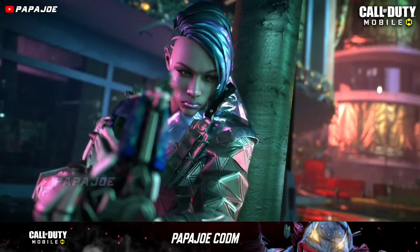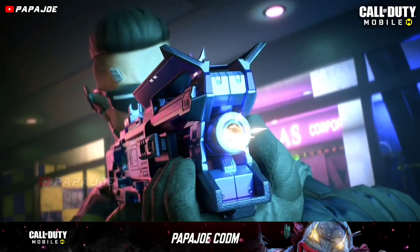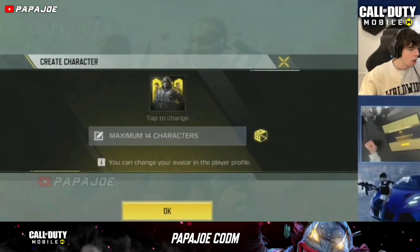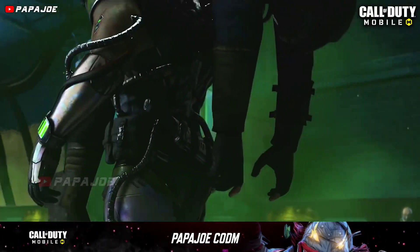Currently, your Activision account can be deleted by anyone in the world without entering your password. Already a few days ago, an old OG account was deleted by iFerg without any reason, and even Call of Duty Mobile had no clue how this could happen.